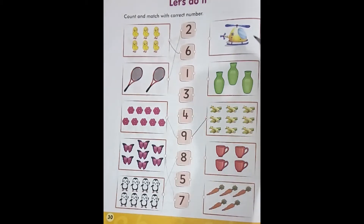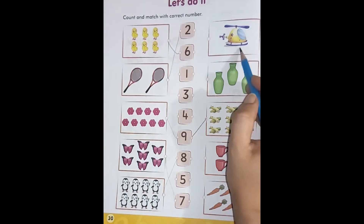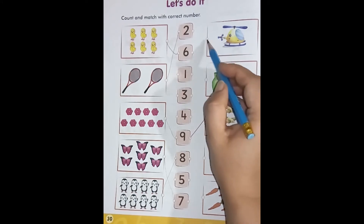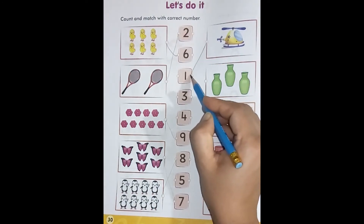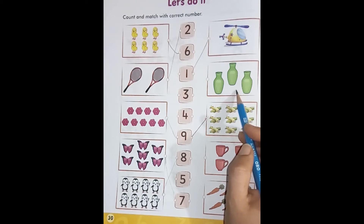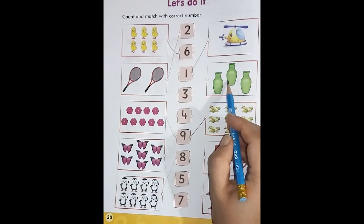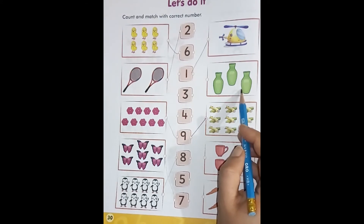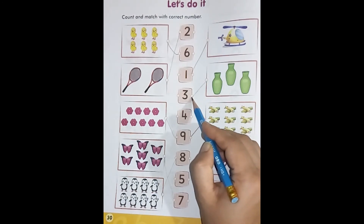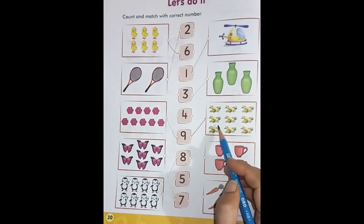Come to the next column. Dear students, look — here is only one helicopter. One helicopter. Now we will match it with number one. Come to the next box. This is the box of having some objects. Let's count: one, two, three. Now we will match it with number three.